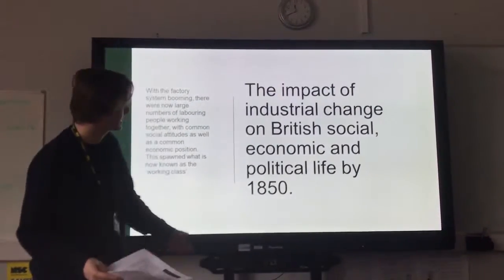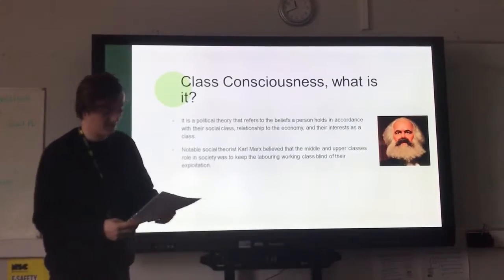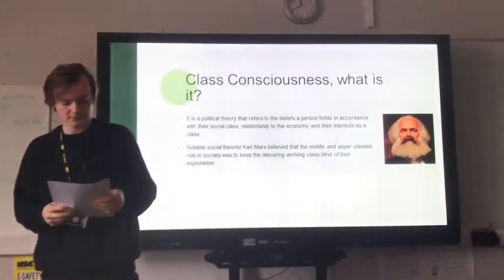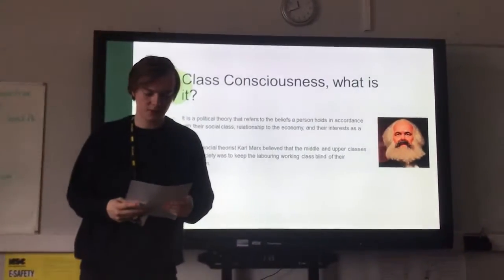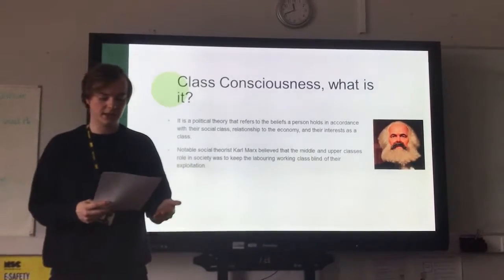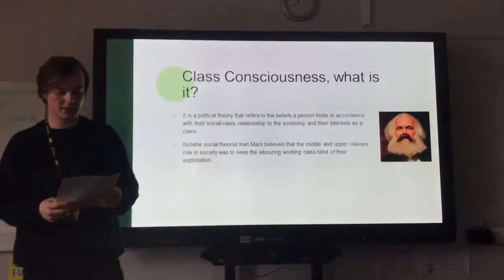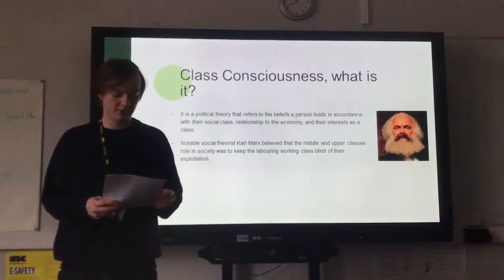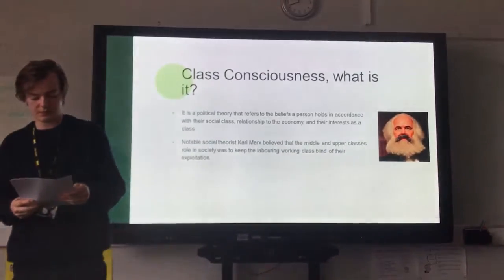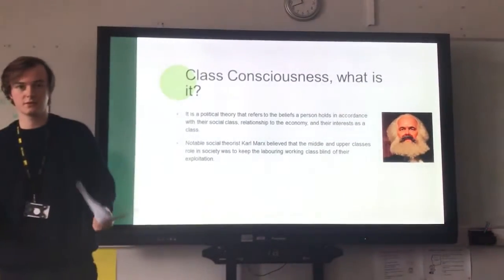So what is class consciousness? It is a political theory that refers to the beliefs a person holds in accordance with their social class, relationship to the economy, and their interests as a class. Notable social theorist Karl Marx believed that the middle and upper class's role in society was to keep the labouring and working class blind to their exploitation. The relationship between the upper and working class can be described as exploitative because the amount of money the employer pays the worker is less than the total value of the goods produced.